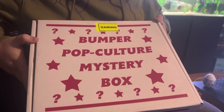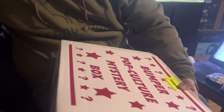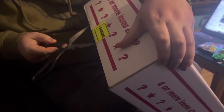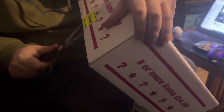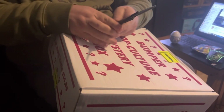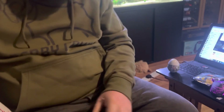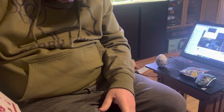Right, here we go guys with a bumper pop culture mystery box gaming edition. Let's get it open. There should be eight or more items valuing at least £24.99.